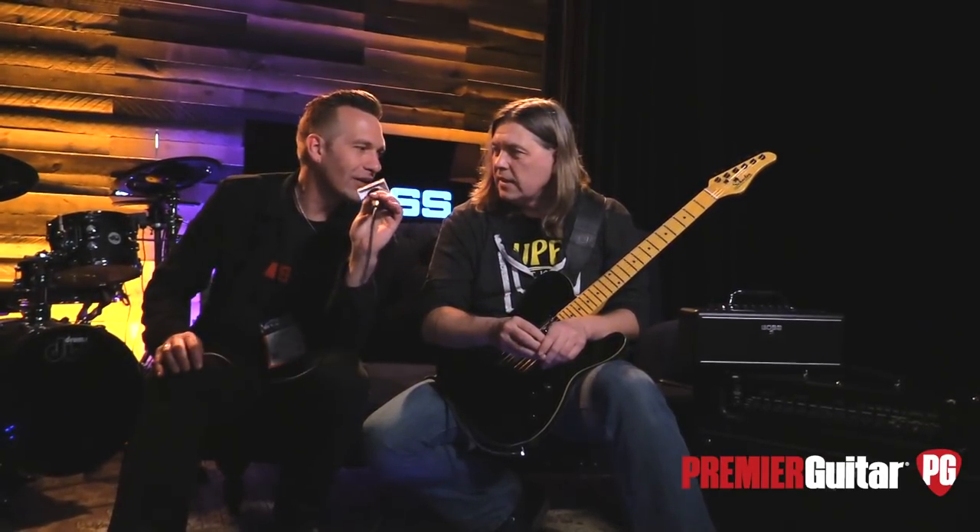So how much is the Katana Air going for? $399. Please join us at boss.info. Thanks, Jeff. Thanks for joining us, guys. Sean Hammond for PremierGuitar.com.